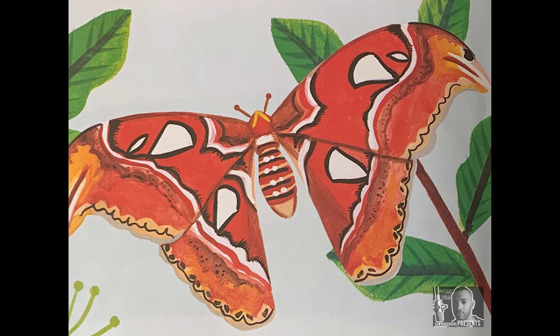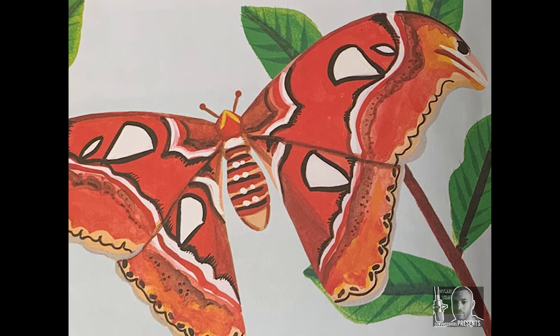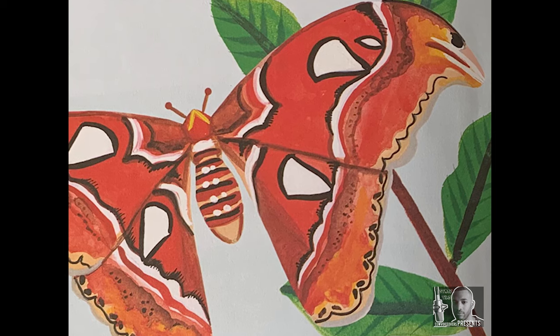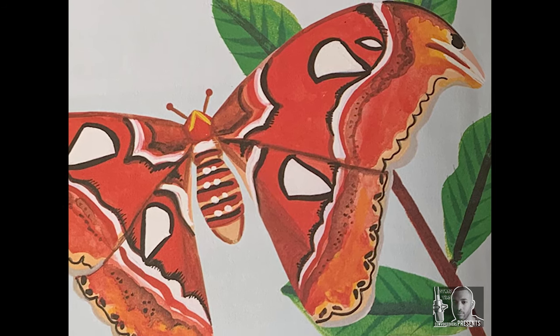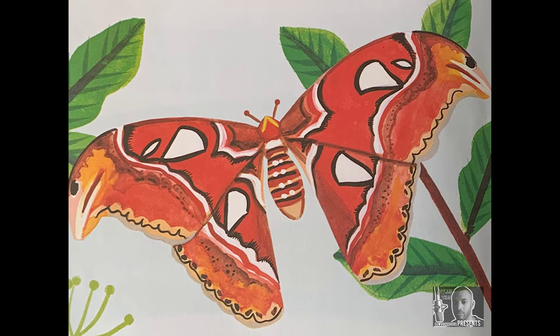This bug may look like a butterfly, but it's an atlas moth. An atlas moth is one of the biggest bugs in the world. Its wingspan measures 10 inches. Can you see what looks like the head of a cobra at each of its wingtips? This design comes in handy. If an atlas moth is in danger, it flies to the ground and lifts a wing. Its attacker thinks it's seeing a cobra and runs or flies away.